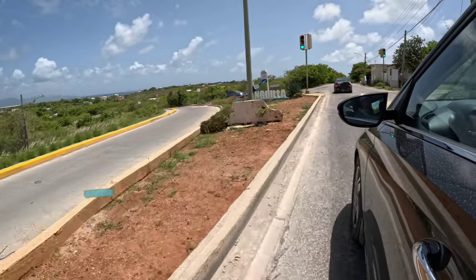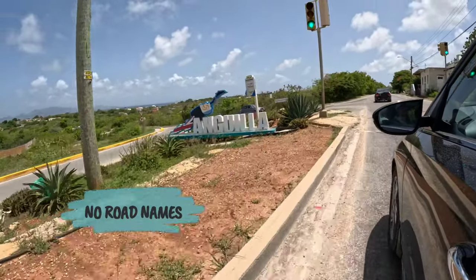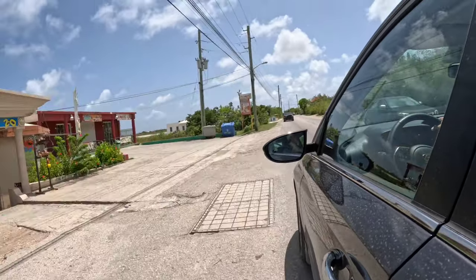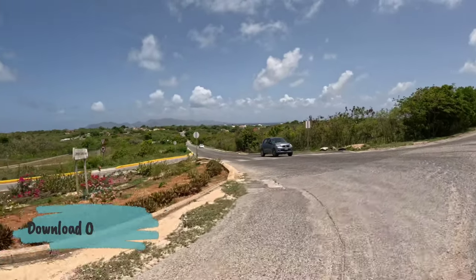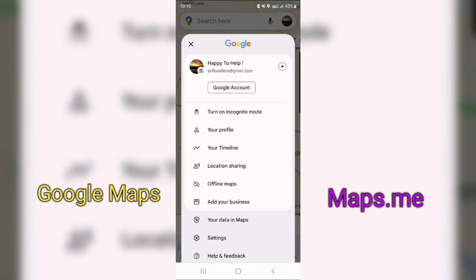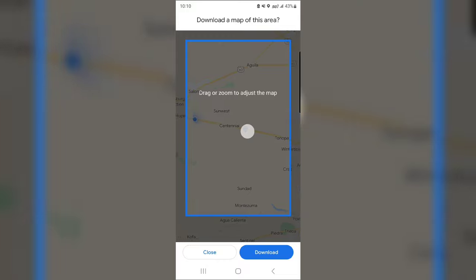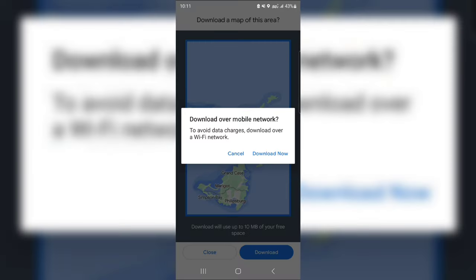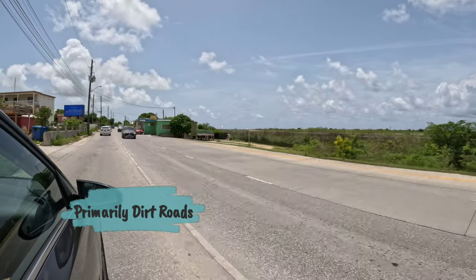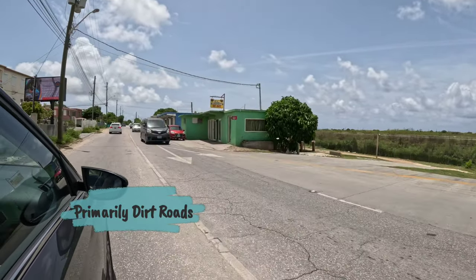Number four: they don't really have signs with the name of the roads on them. So if you're considering driving and plan to keep your phone on airplane mode, it's probably best to either download an offline map of the island via Google Maps or Maps.me, or make sure you have one of the paper maps of the island. And number five: majority of the roads are dirt, besides the one main road that circles around the entire island.